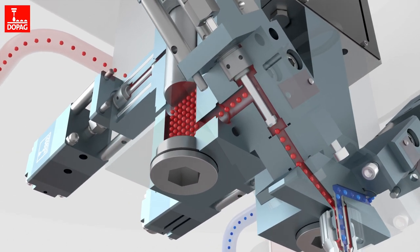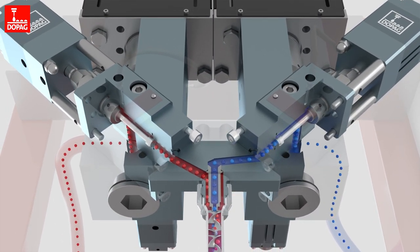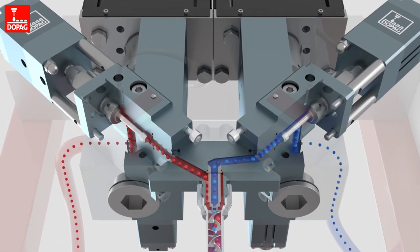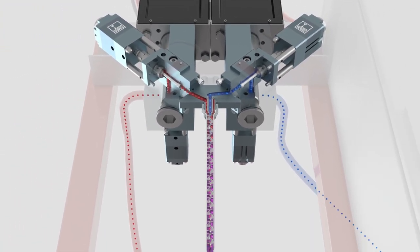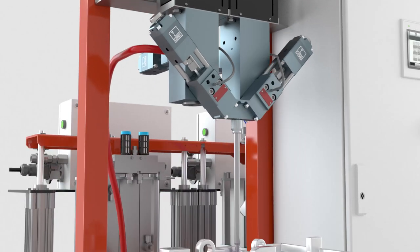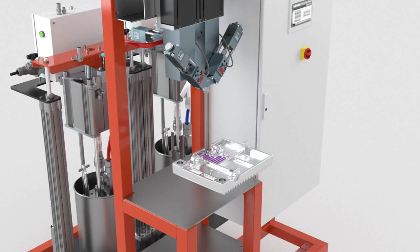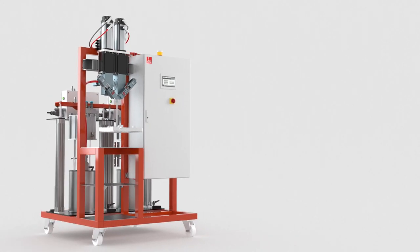Both piston metering units are available in different sizes and can be individually configured as required. Integration into automated production lines is possible. Vectomix TC ensures the metering and mixing of thermally conductive materials with high process reliability at all times.